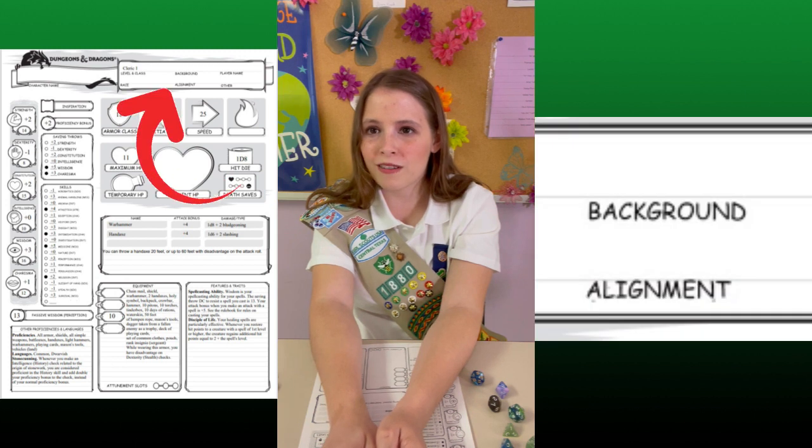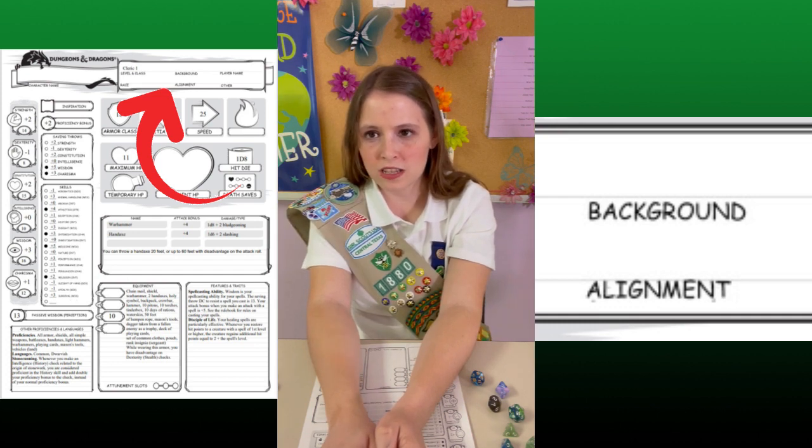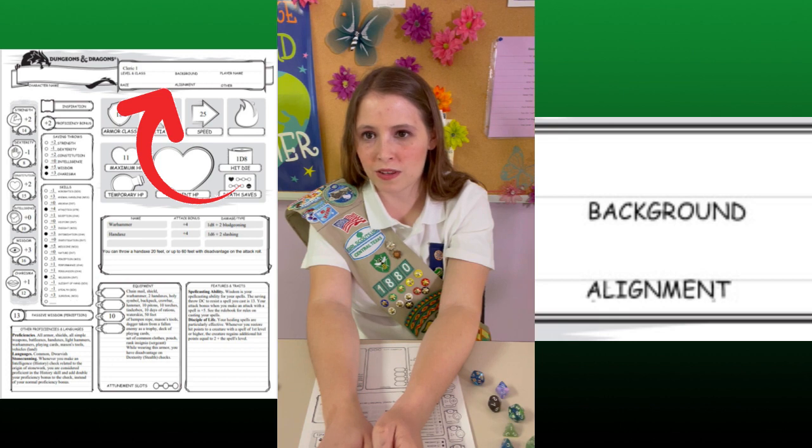Here, we have background and alignment. Your background is a little bit of information that's important to your character's past. Alignment is your character's sense of morality. You've probably seen D&D alignment charts made for various things, and it can be very important in some campaigns. But for this one, just give your characters the alignment of good.